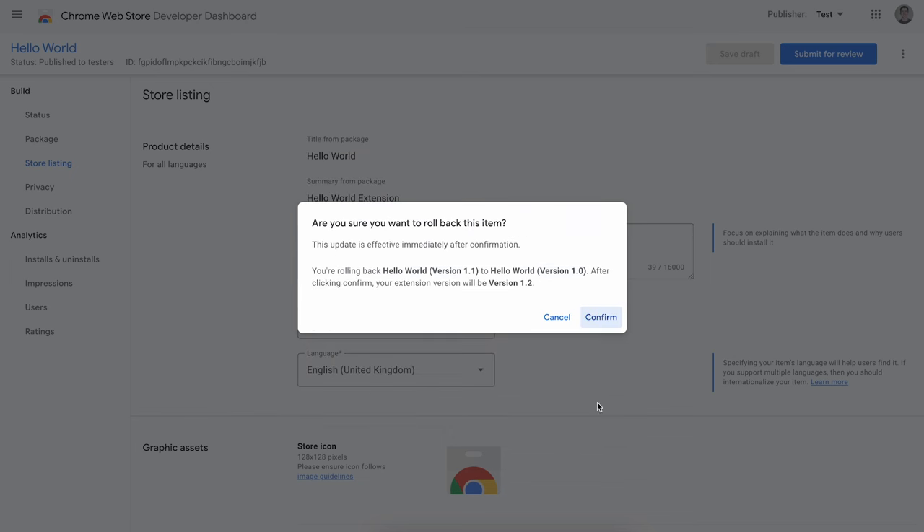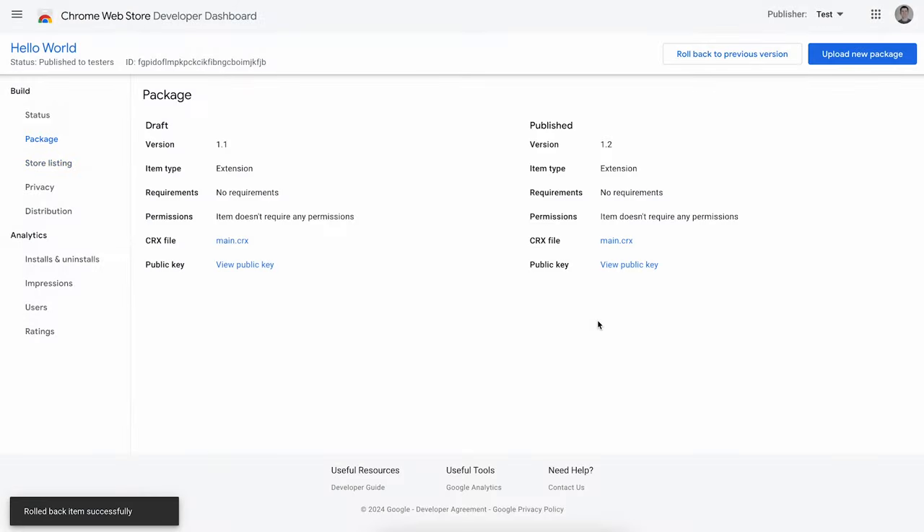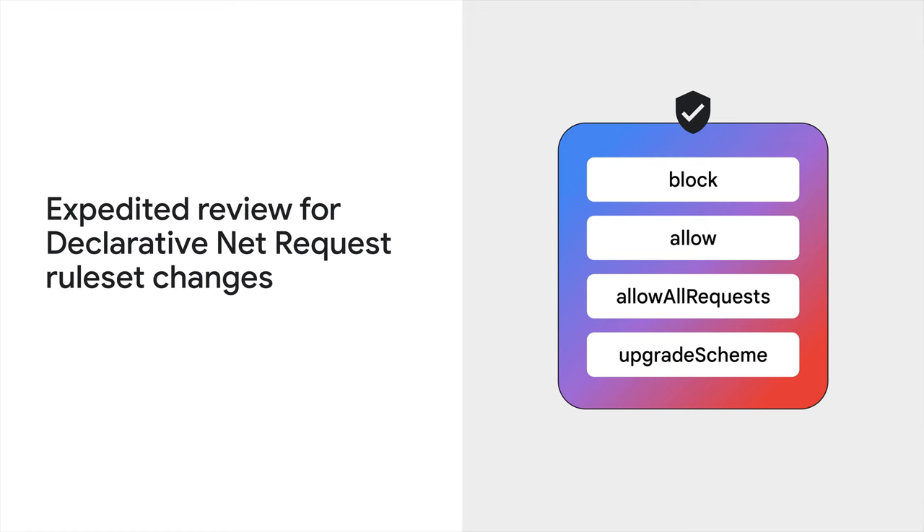One upcoming change is specifically for content-blocking extensions and developers who make heavy use of the declarative NetRequest API. Developers working on content filtering extensions told us that they change rules frequently and need a way to make changes faster than facilitated by the review process. So, if your extension update only includes changes to safe rules — that's those with a block, allow, allow-all requests, or upgrade scheme action — then that qualifies the update to be submitted for an expedited review expected to take only a few minutes. Both version rollback and expedited review for declarative NetRequest-only changes are just the beginning, and we'll continue to look for other cases where we can offer faster review.